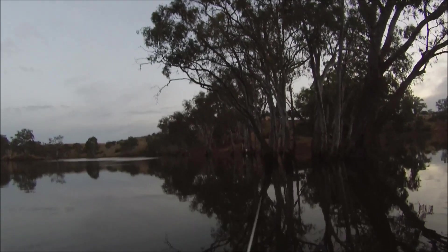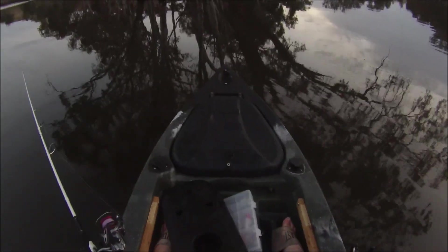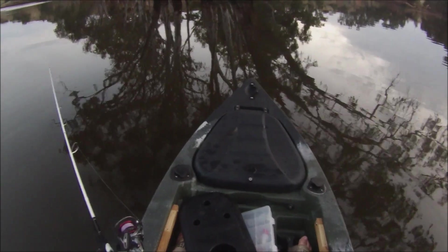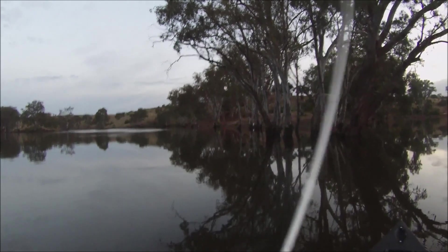Alrighty guys, so this morning there is surface boils going on everywhere here. It's beautiful calm weather on the reservoir. So we've got a surface lure that I've been trying but I haven't been hit on it yet, so I've changed over to the double clutch. I had a hit before but it was a little bit dark to film, so now that it's lightened up a bit, we've got the camera on.